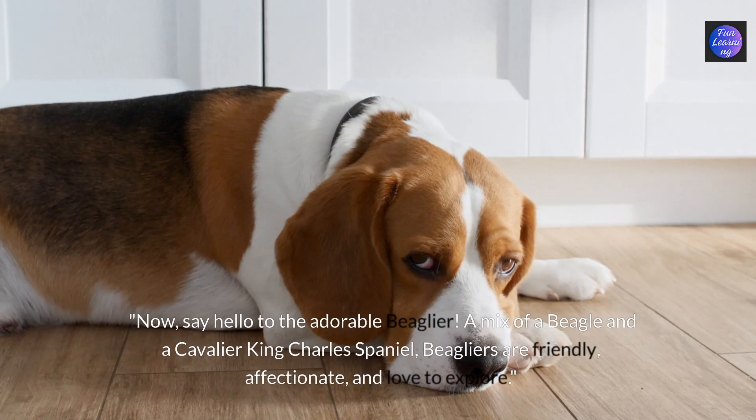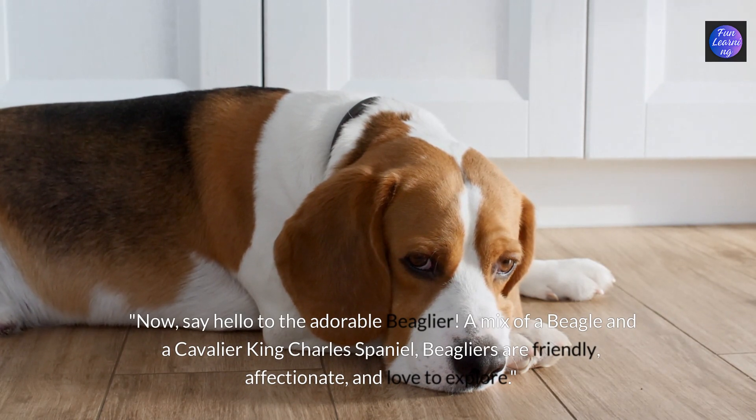Now say hello to the adorable beaglier. A mix of a beagle and a cavalier King Charles spaniel, beagliers are friendly, affectionate and love to explore.